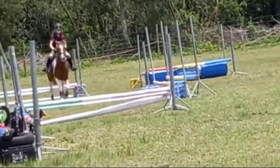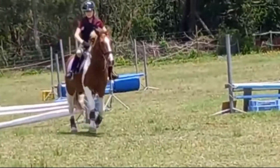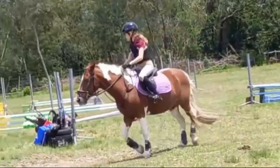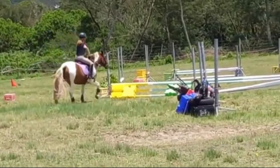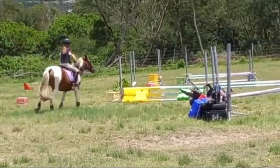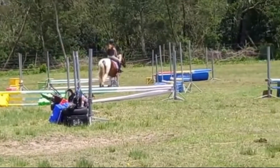I liked your number of strides to that fence and to this fence — very good. I did see that you needed to land on the right lead, however, so that might have improved your time. Landing on the right lead would have set you up much better for this fence, and you probably would have had a lot more time to count strides and make sure you didn't chip.